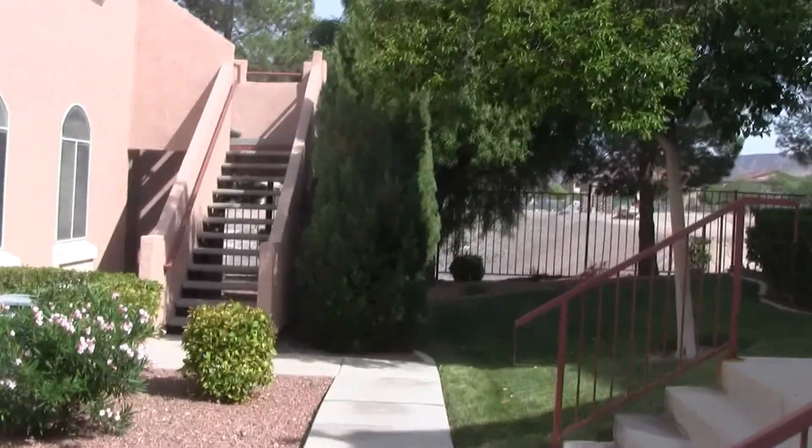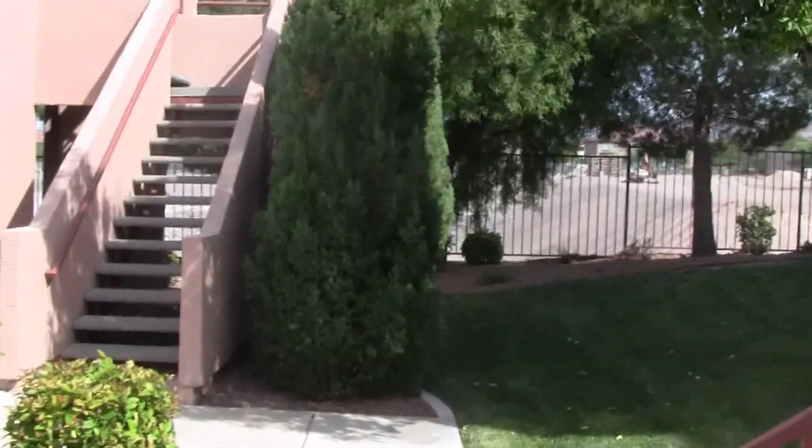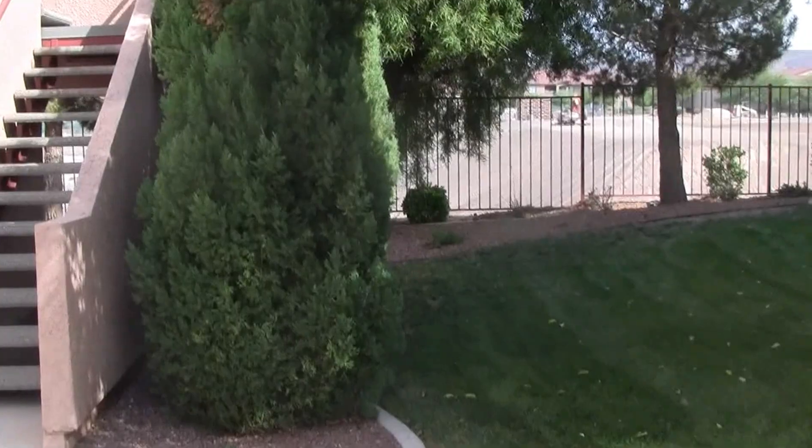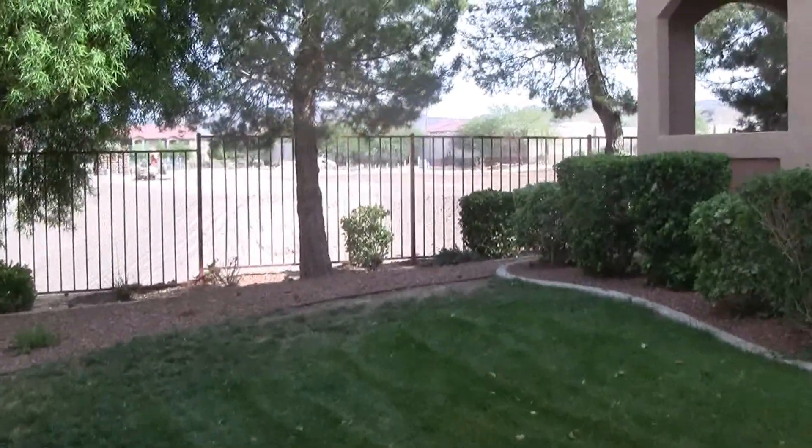It's a well-maintained community in the Green Valley Ranch area. As you can hear the construction trucks, they've started construction on the park on the other side of the fence.